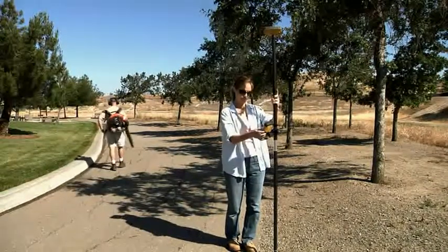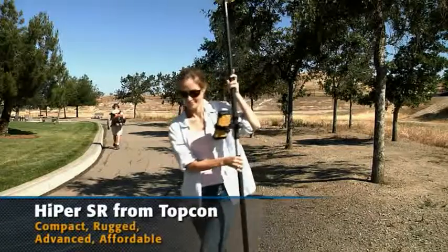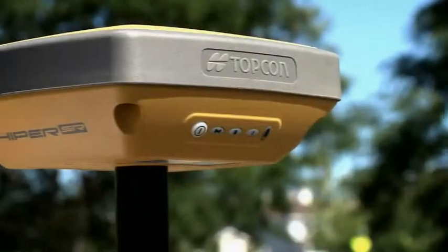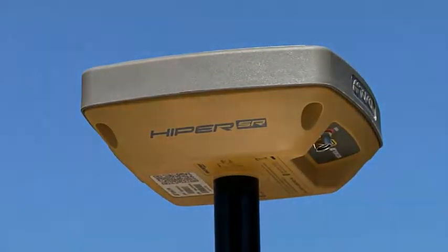Hyper SR — the site receiver. Contact your local authorized Topcon dealer for a demo today. Compact, rugged, advanced, affordable — Hyper SR. Only from Topcon.